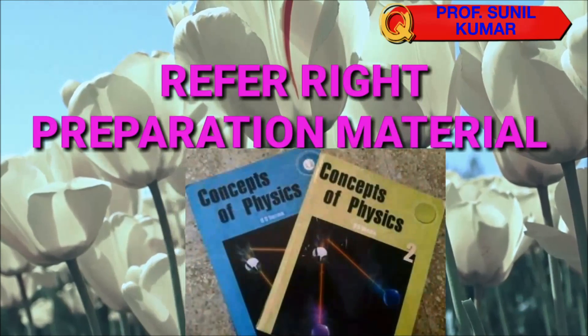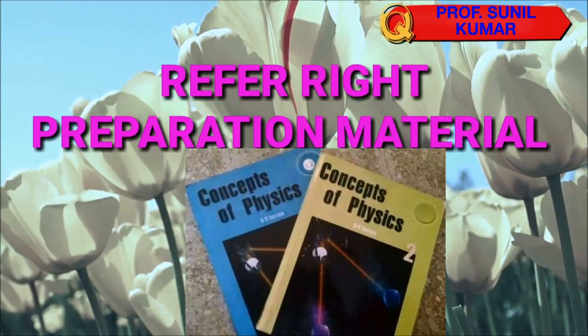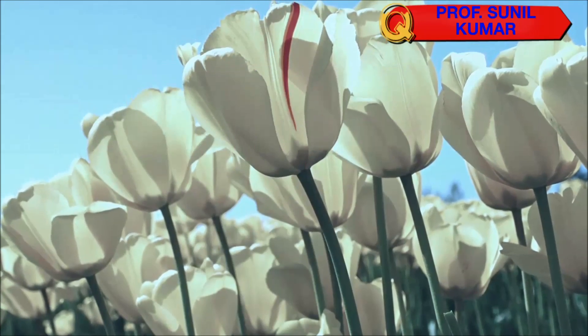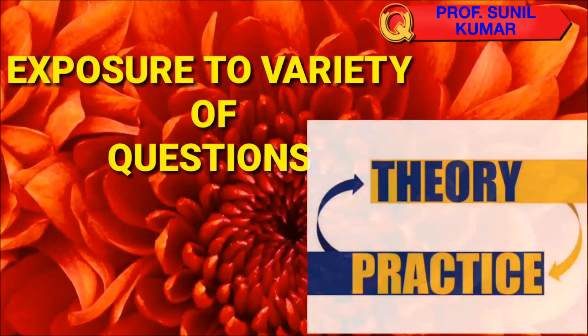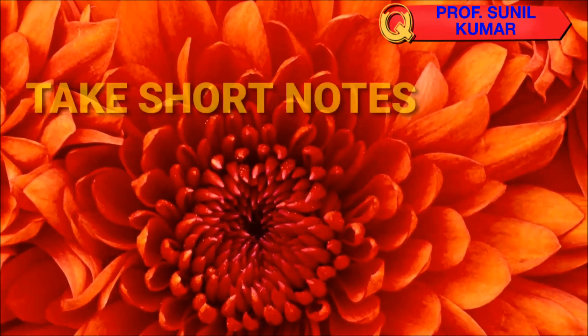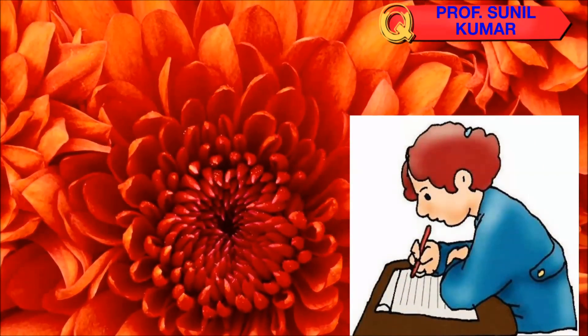Second, refer to the right preparation material. Sometimes we work hard but the material we are referring to is not right, so prepare your reference material accordingly. Third, get exposure to a variety of questions — solve as many questions as you can with respect to each concept so that you can understand the topic more easily.